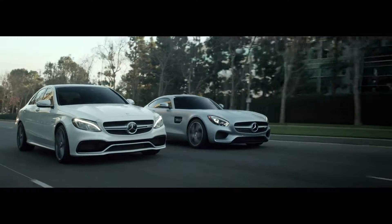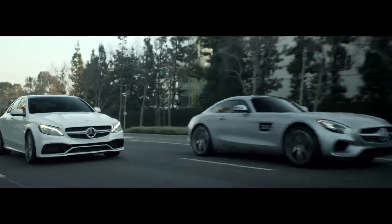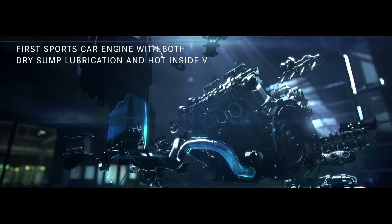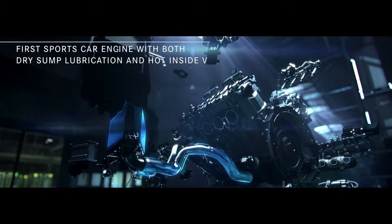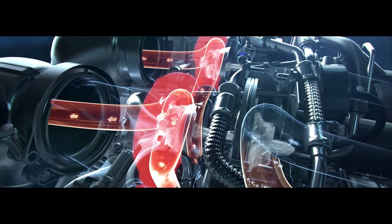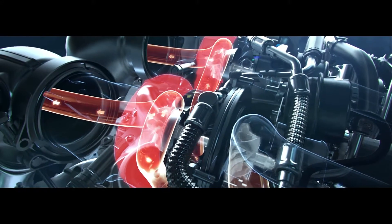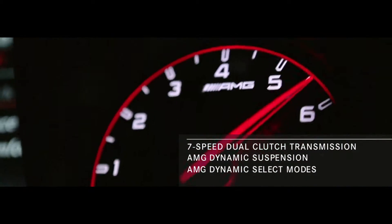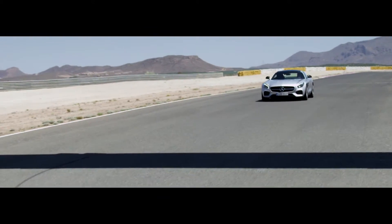It's the first high-performance sports car with dry sump lubrication for a lower center of gravity, and hot inside-V turbocharger placement for optimum turbo response. A seven-speed dual-clutch transmission shifts gears in less than 100 milliseconds. In short, this is as close to a true racing experience as it gets.